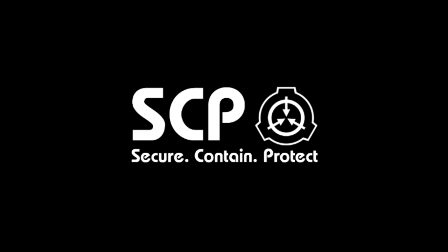Warning. Any non-authorized personnel accessing this file will be immediately terminated through Beryman Langford Mimetic Kill Agent. Scrolling down without proper mimetic inoculation will result in immediate cardiac arrest followed by death. You have been warned.